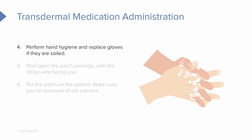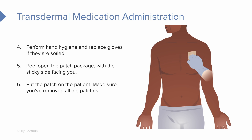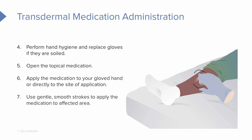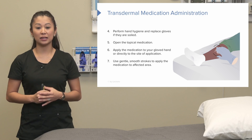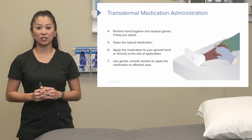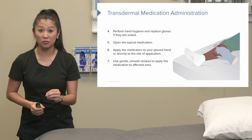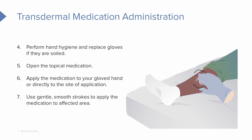At this point, perform hand hygiene and replace gloves if indicated. Open the patch, remove it, and note that each patch is a little bit different — check the packaging to identify which side is placed on the patient. One key point: once you put on a patch, typically you have to replace it on schedule. For example, a nicotine patch placed at 7am is a 24-hour patch, so the next shift needs to find that patch from yesterday and remove it so we're not overdosing the patient on medication.